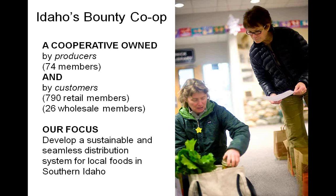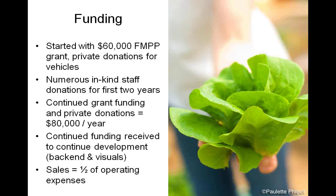Idaho's Bounty is owned by both producers and customers. They currently have about 74 producer members, 790 retail members, and 26 wholesale members. Their focus is to develop a sustainable and seamless food distribution system for local foods in southern Idaho. They started with funding from the Farmers Market Promotion Program grant through the USDA and numerous private donations to help purchase vehicles. The first couple of years saw a lot of in-kind staff donations, and throughout the years they have received continued grant funding and private donations of about $80,000 per year. Currently about half of their operating expenses are supported by their sales.